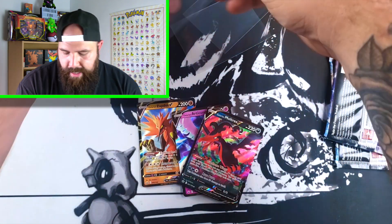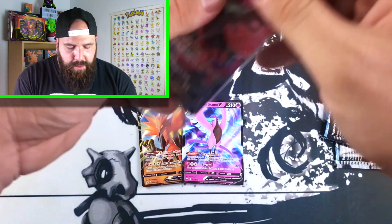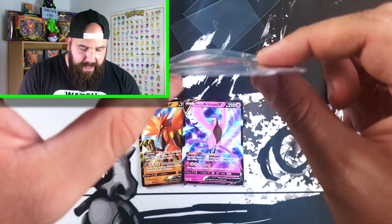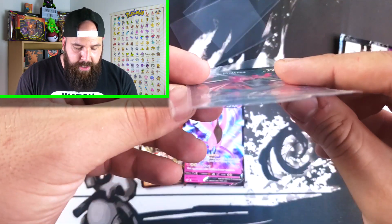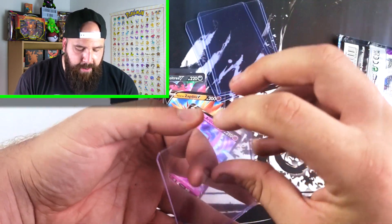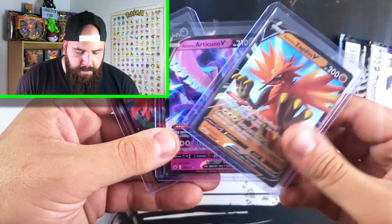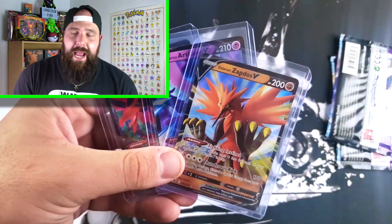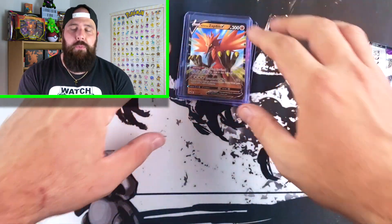Let's stop breathing on them and get them in a sleeve, because I don't want to damage them any more than they already are — some of these are a bit warped. I will open up the second pack, and if those cards are in better condition, those are the ones I will send to you. There's no such thing as too much protection when it comes to Pokemon cards, so let's throw them in the top loader. Boom — now they are all in their top loaders, extra protected. Hopefully they can straighten out in there.